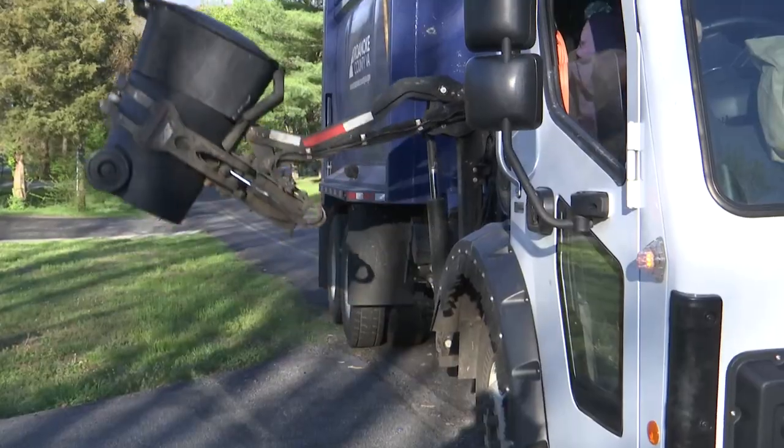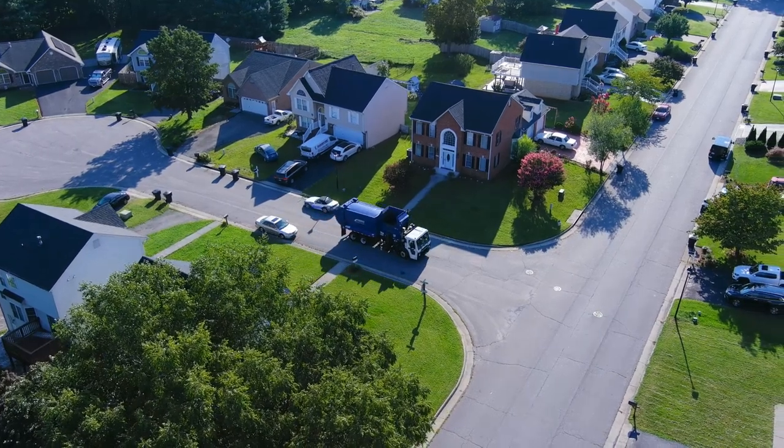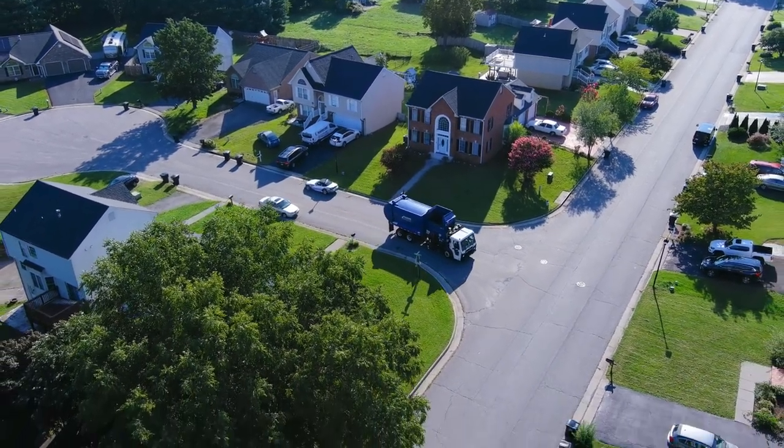These trucks will go with a side loader — one of the bandit trucks. On average, it cycles 1,000 cans a day and we're running these trucks 8 to 10 hours a day. With the amount of use they get, your personal vehicle may get serviced twice a year, but these get serviced — normally they're in here every month and a half.